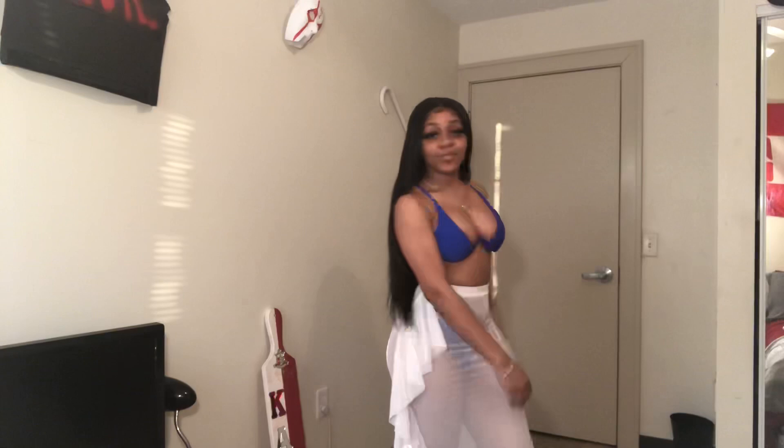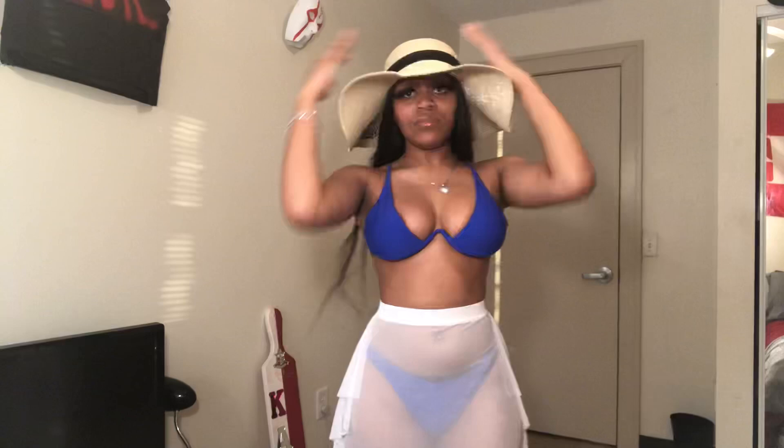One thing about this hat — it's not really flowy like I would like it to be. It's stiff, it doesn't fall enough for me. I wish it was a little bigger too, but it'll do. Do not disturb.